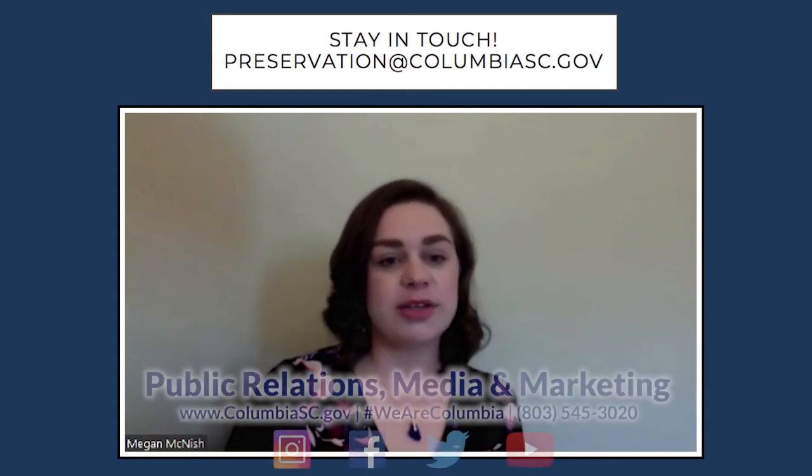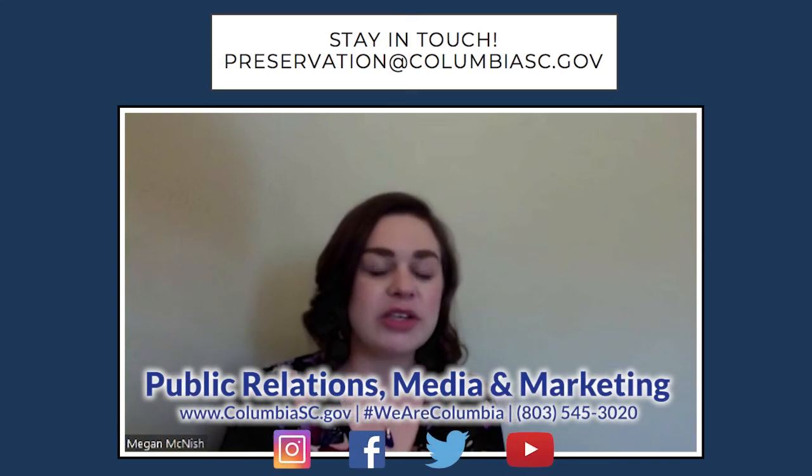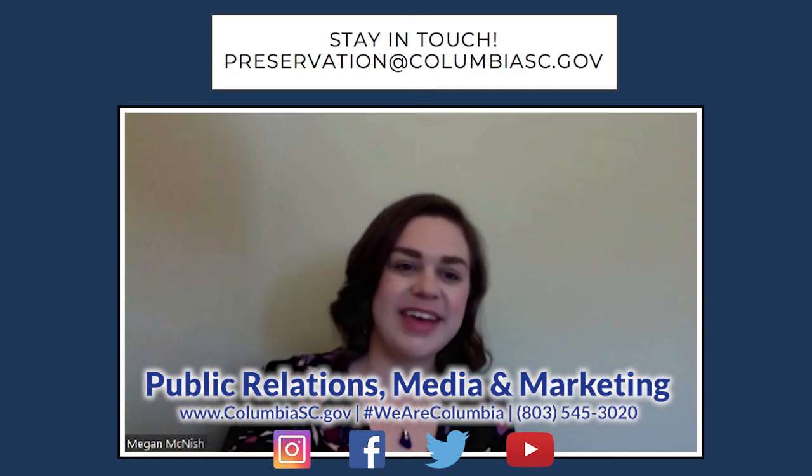That's a brief overview of the Whaley Street Protection Area — hope that's been informative. Should you have any questions about the Whaley area or about any other historic district in Columbia, please feel free to reach out to us at preservation@columbiasc.gov. Thanks.